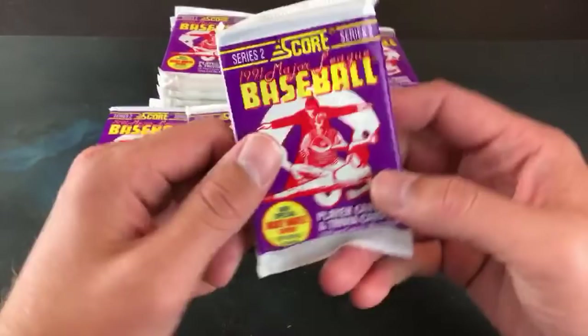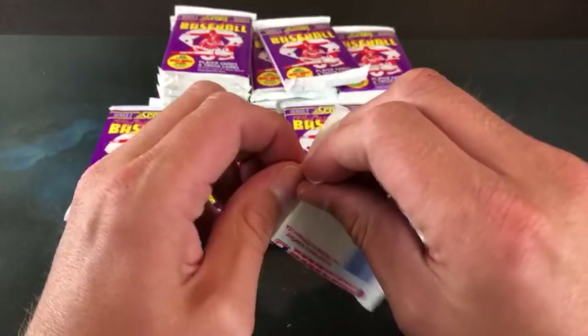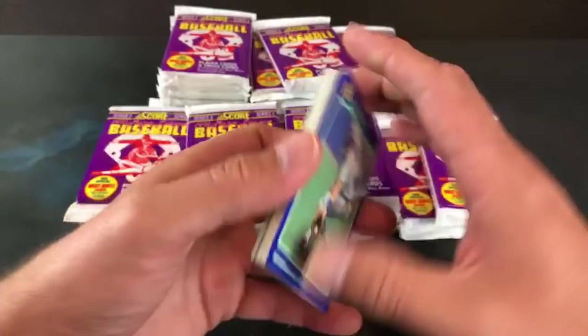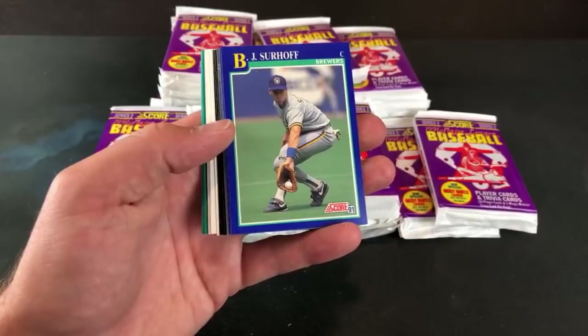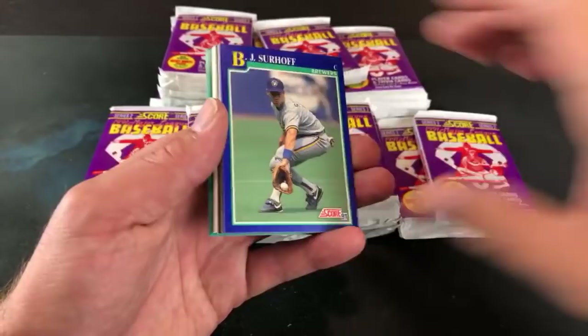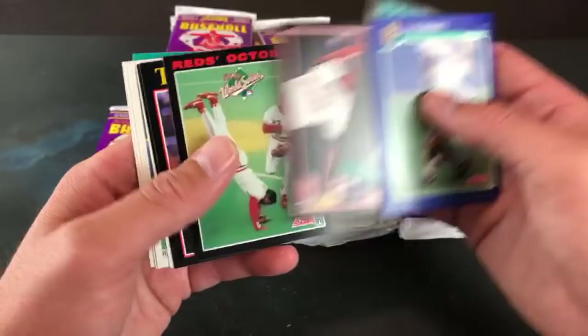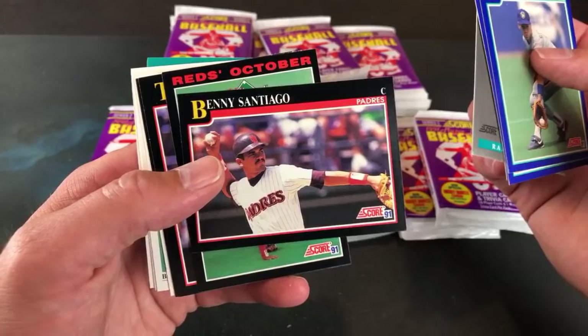Paul L says he hates these cards more than 91 Fleer, but at least the Chipper Jones rookie is in Series Two, unlike 91 Fleer, so there's a speckle of hope here. We've got the typical plastic garbage-bag wrappers. I liked this set as a kid — our dad actually bought this set for Eric and me around Christmas of '91. These 'Dream Team' cards are kind of creepy — Jose Canseco actually has one where he's swinging a bat on the beach with his shirt off.